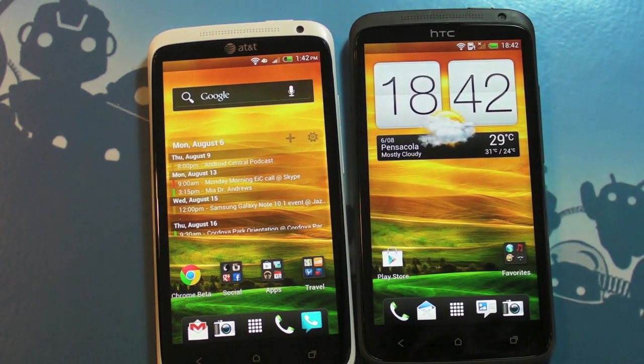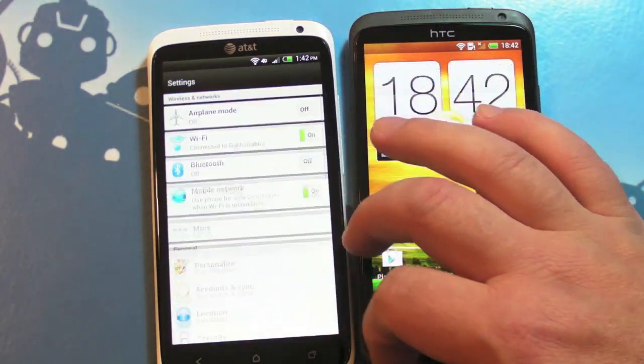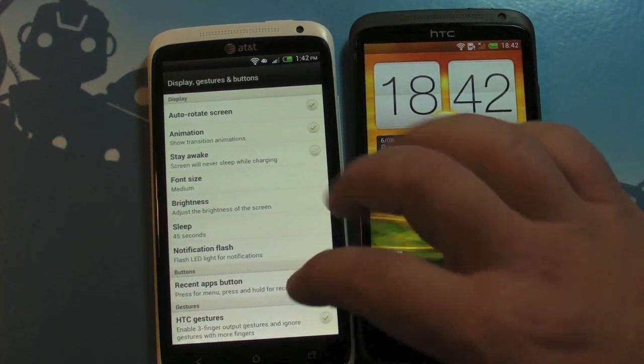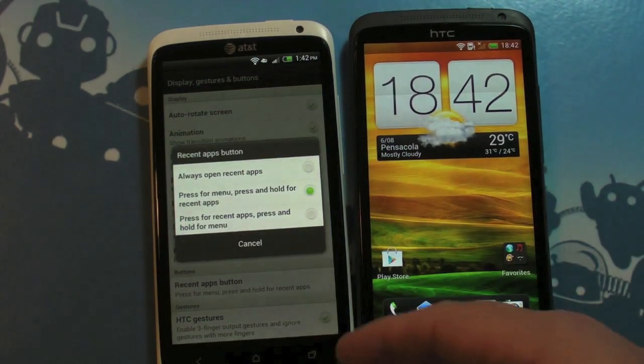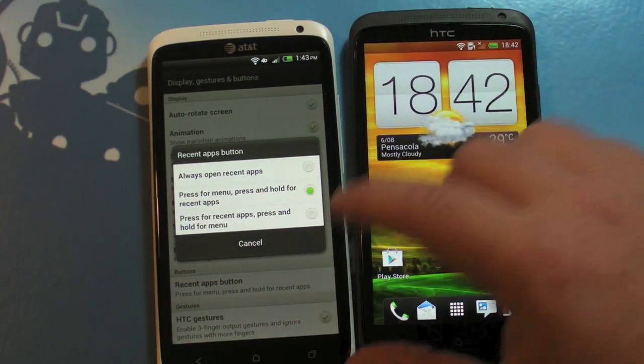So, the one on the left is the AT&T version, and it actually just got a neat little update. The big change for us has been in the way that the menu button works, or the multitasking button. It's called the recent apps button, and you can now change the way it affects recent apps or the on-screen menu.